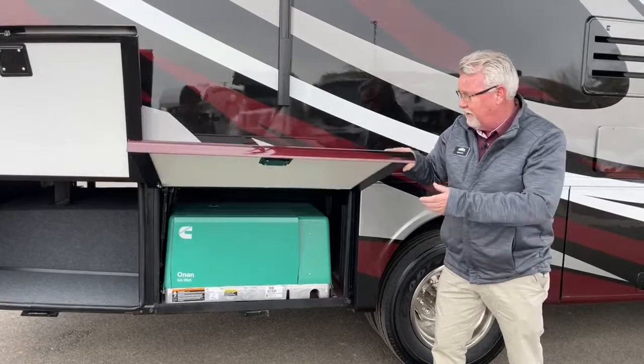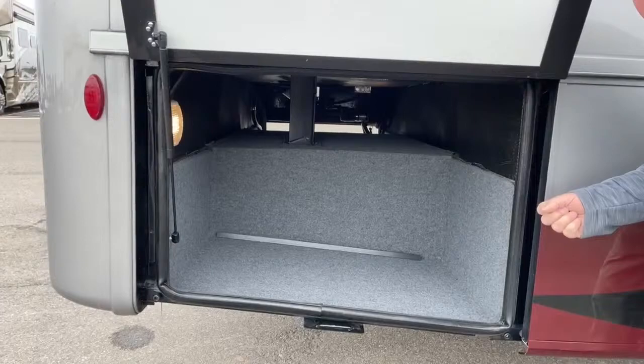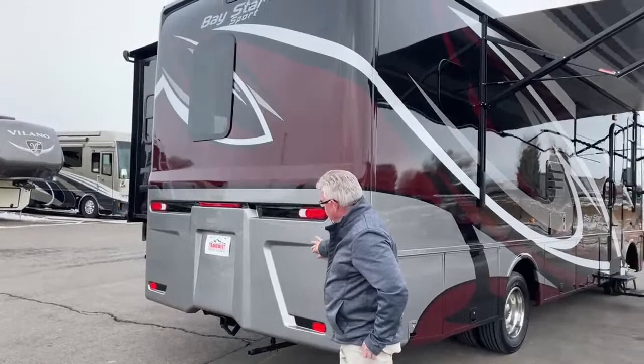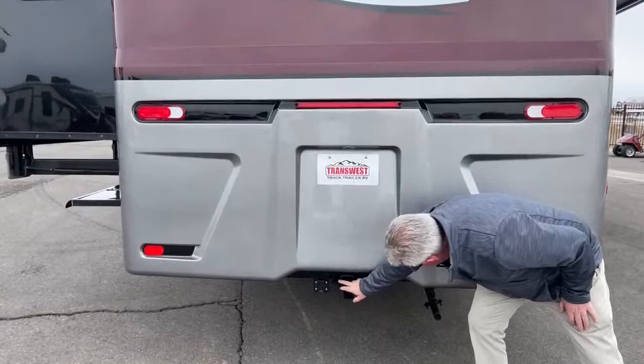Over in this compartment, you can see through there where you do have that pass-through. Maybe you're carrying a little giant ladder, fishing poles, or some longer items — you've got room there, you could even store your lawn chairs. Around back is the 5,000-pound tow hitch, and you do have your seven-way plug right there. Pretty standard for a gas coach.